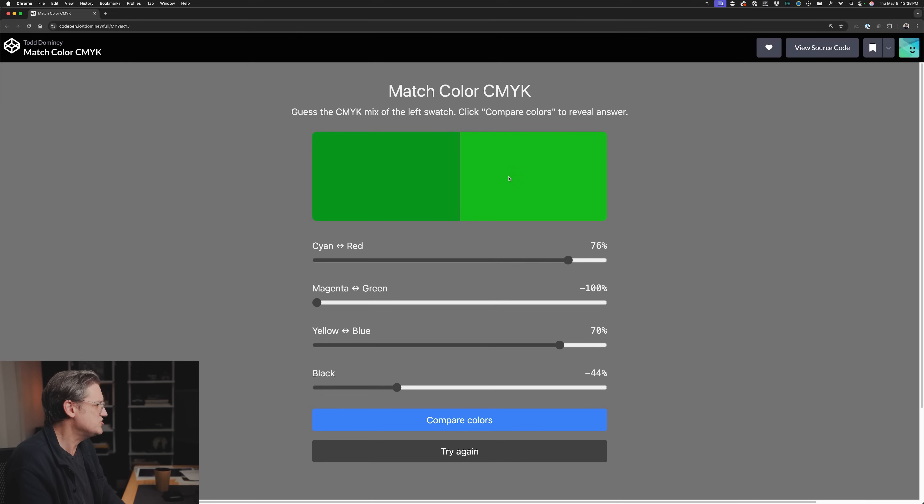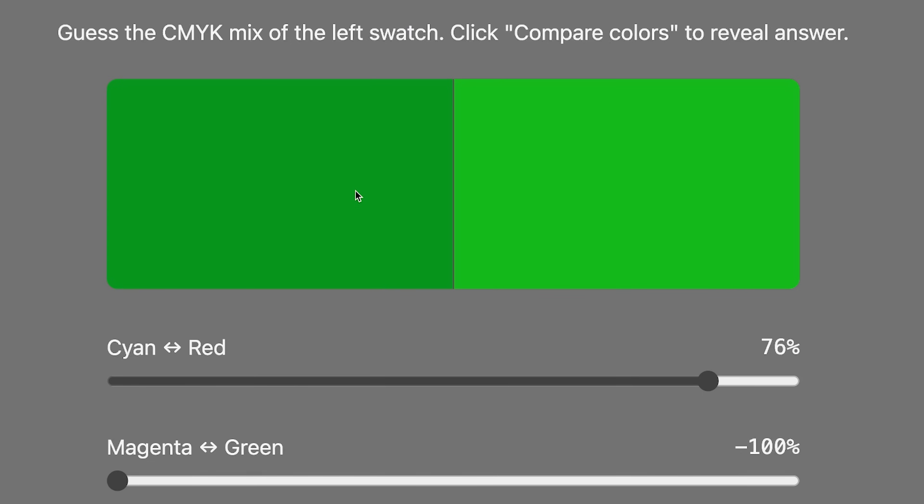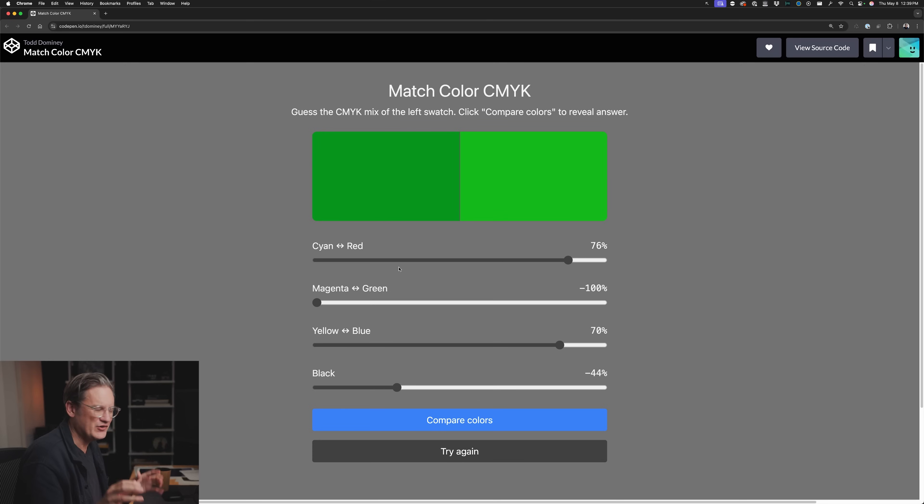Use the sliders to change the undertone of the color swatch on the right so it more closely matches the color on the left. You get a different color every time you load this. What I recommend when you first start is to ignore the sliders for a minute and just pay attention to the swatches — the undertones in the hue you're looking at. Notice how much cyan, magenta, yellow, red, green, or blue you detect. If there are noticeable undertones, spend a few seconds mentally unpacking the color.